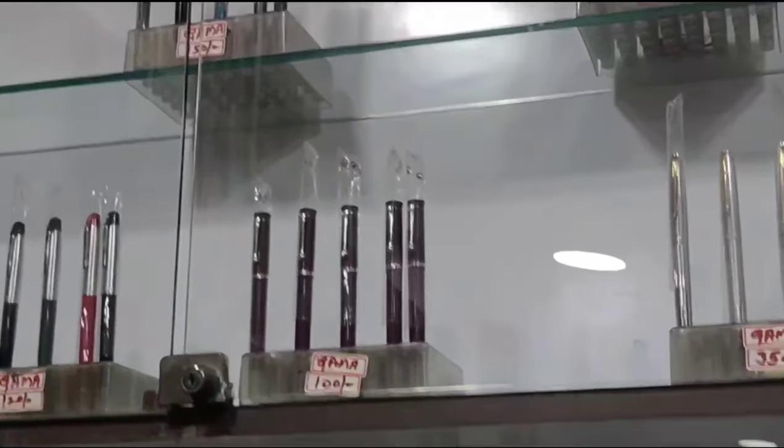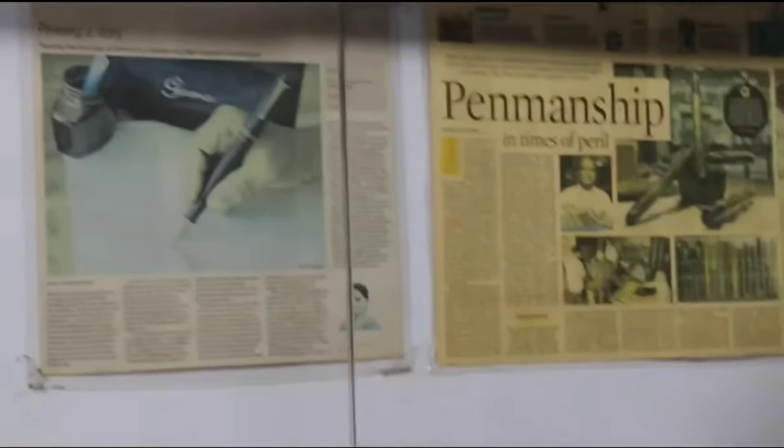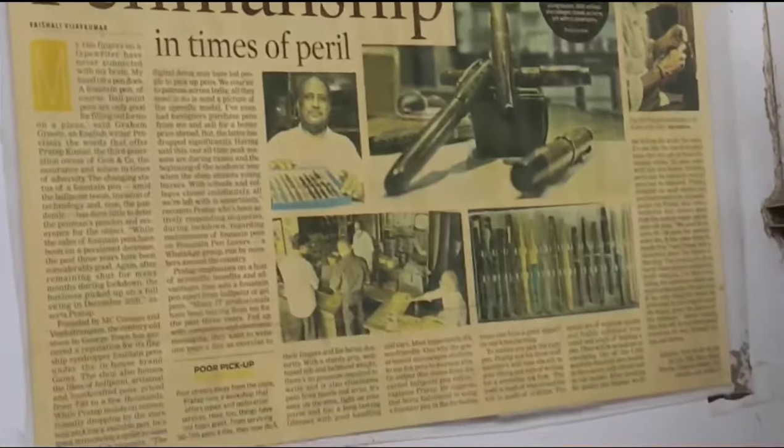Over the decades, many students, celebrities, writers, politicians, and many other people have used Gama Pens and still are using them. Many articles were published in newspapers and many people have appreciated Gama Pens.